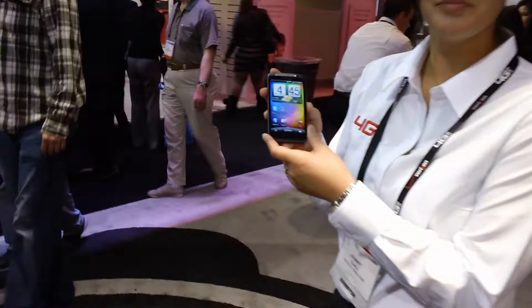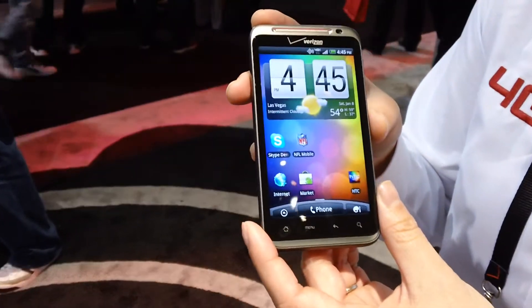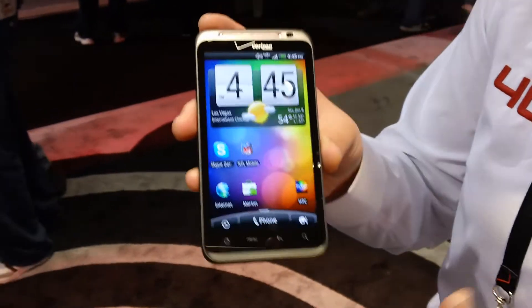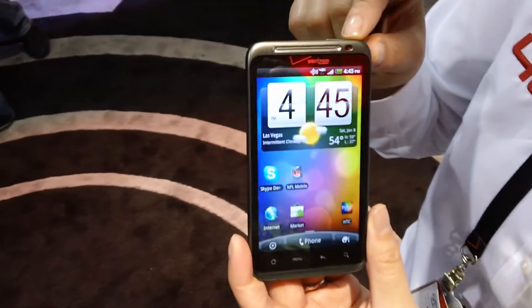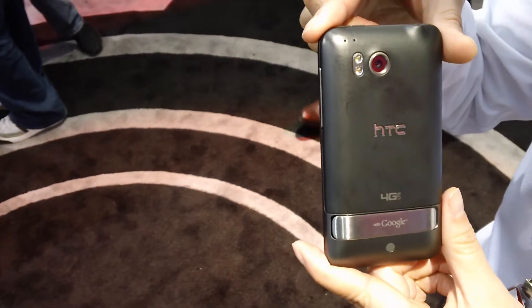So Jenny, if you'd walk us through... This is the HTC Thunderbolt 4G LTE device that we just announced on Thursday. Let me go over some specs. We've got a 4.3-inch LCD screen. It's got a front-facing camera which is VGA, and we've also got a rear camera which is 8 megapixels.